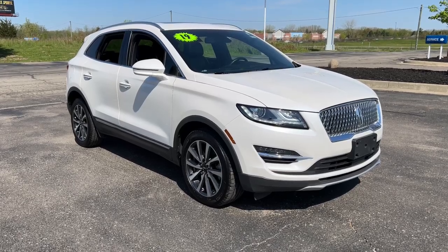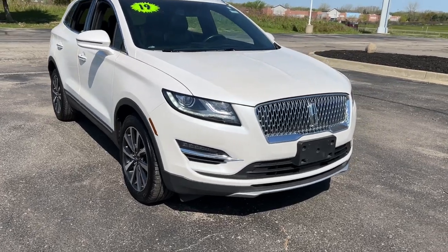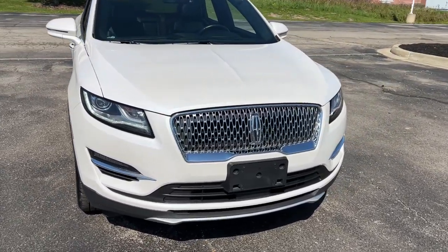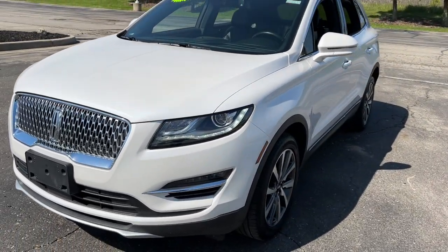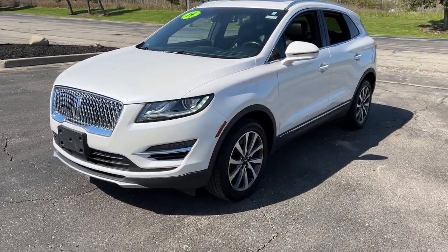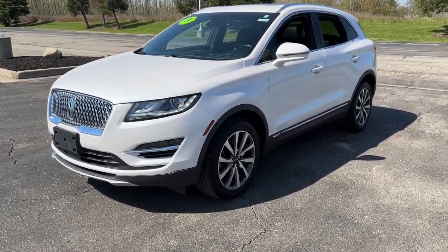Get into a car with value. 2019 Lincoln MKC. This vehicle is an outstanding buy with fewer than 35,000 miles on the odometer. Take a closer look at this elegant Lincoln MKC, the compact premium SUV that blends luxury and versatility with sleek style.